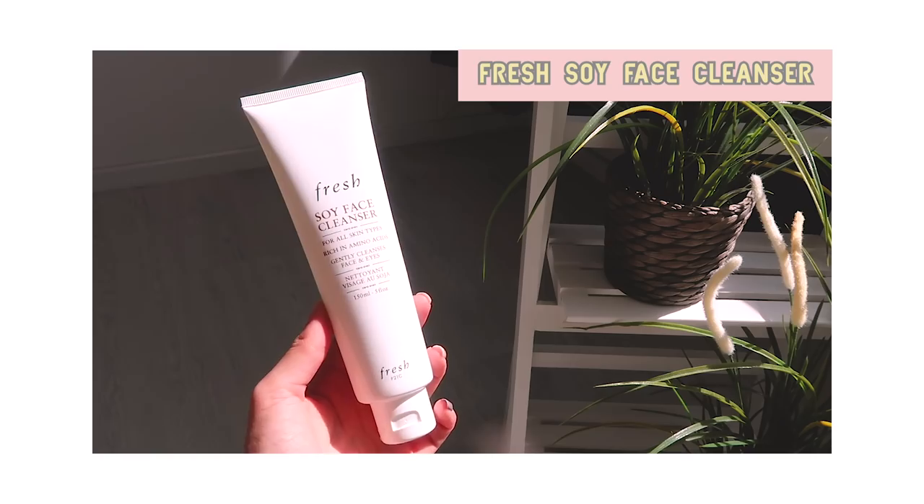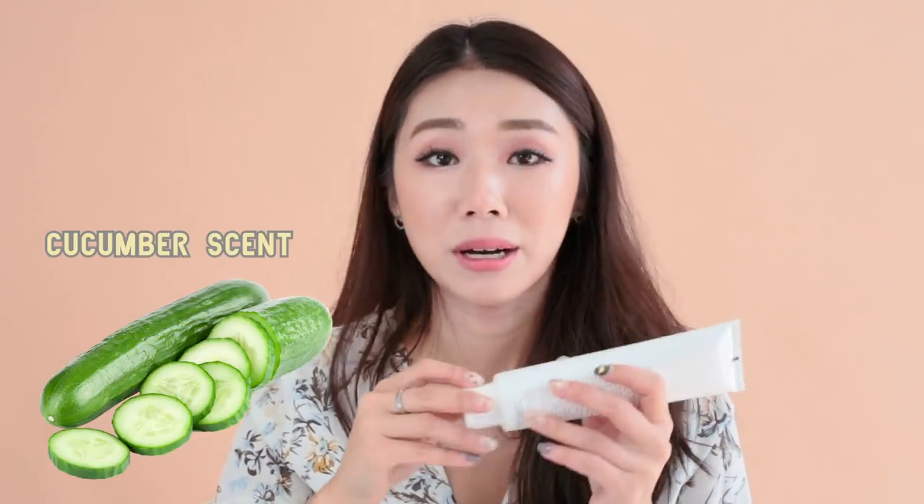First thing first, I have my Fresh Soy Face Cleanser. If you guys follow me on Instagram, you would have known that I love this to bits and I travel with it all the time. This is the huge one but I usually travel with the 50ml one because it's much smaller and easier. I really like this because it's very gentle on my skin and I love the smell of it — it smells like cucumber. If you have dry and sensitive skin, this is perfect for you because it cleans your face gently without stripping its moisture and just leaves your skin really soft. I like to use this day and night, but sometimes at night when I wear a lot of makeup, I'll use a different cleanser. But definitely in the morning, I will use the Soy Face Cleanser.